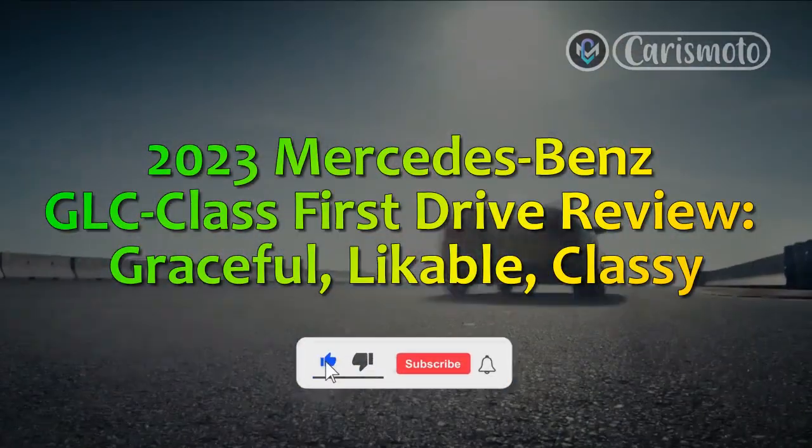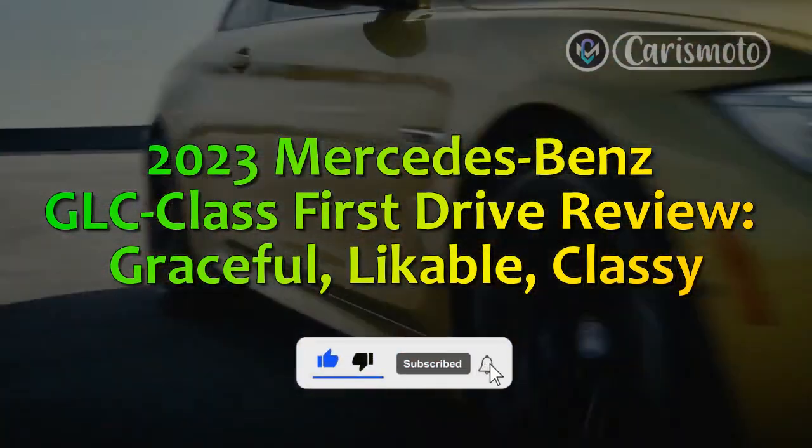2023 Mercedes-Benz GLC-Class First Drive Review. Graceful. Likeable. Classy.